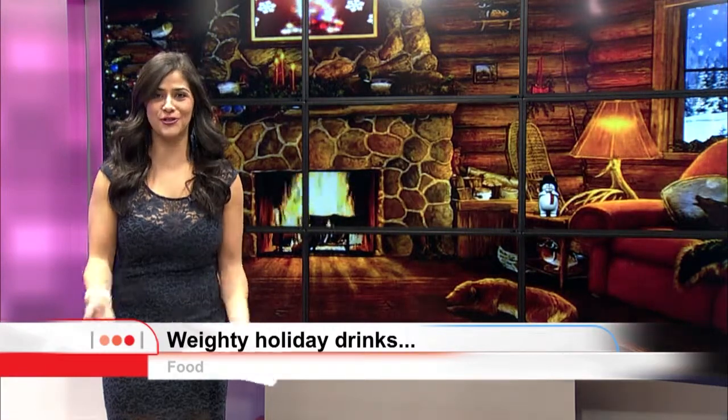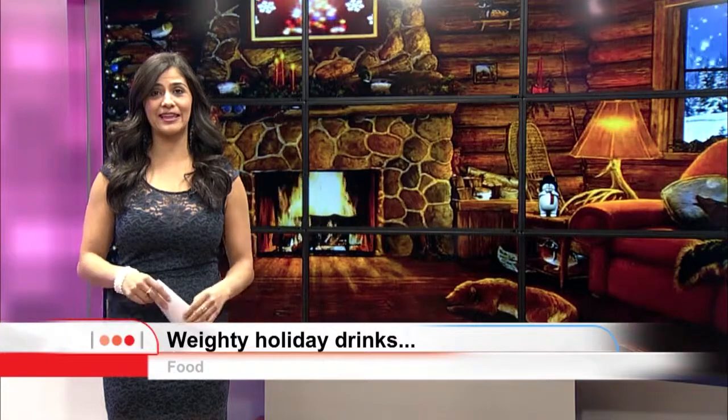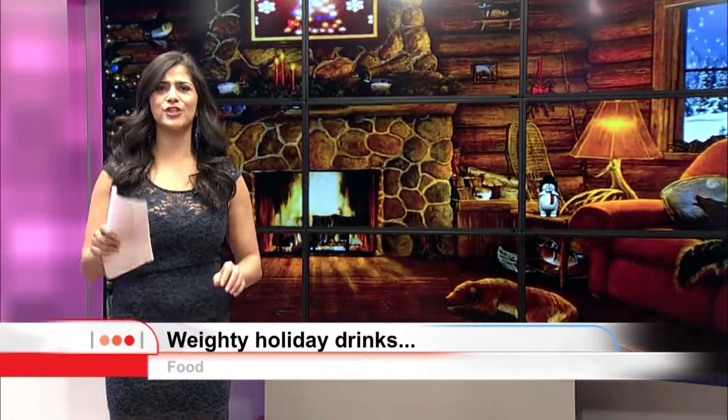These holiday drinks are good to get you in the holiday mood, but not necessarily for your waistline. Morgan is in the kitchen and she has some better options for you. I've got some lighter alcoholic options so you don't have to skimp on your holiday festivities. Please welcome Vanity Bar manager and mixologist Devin Abreu.